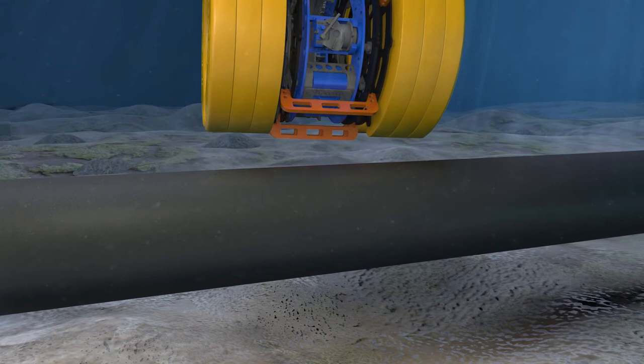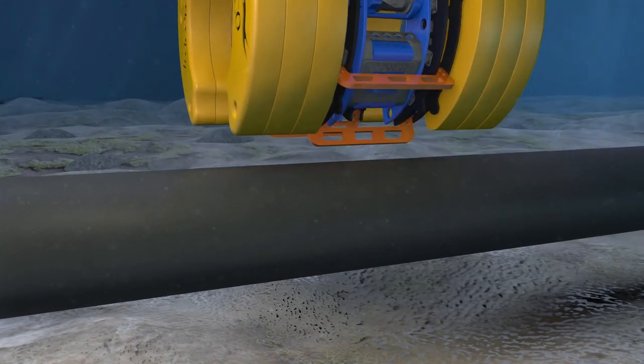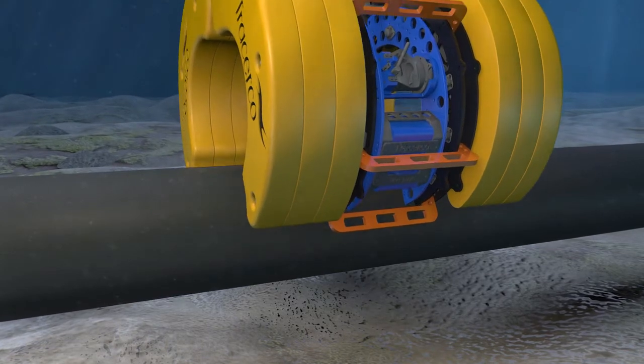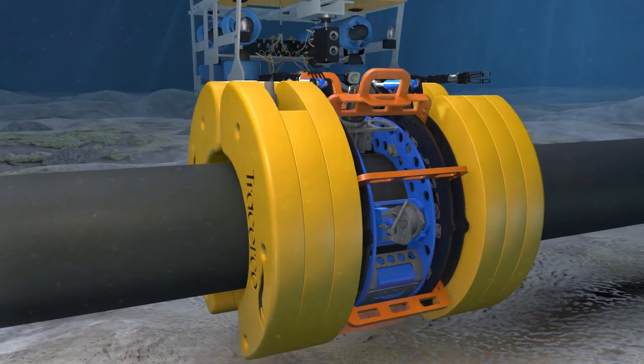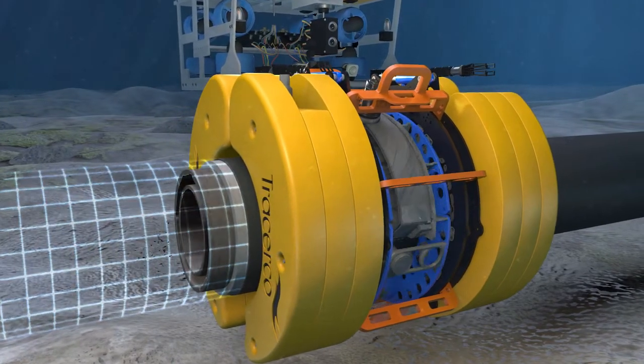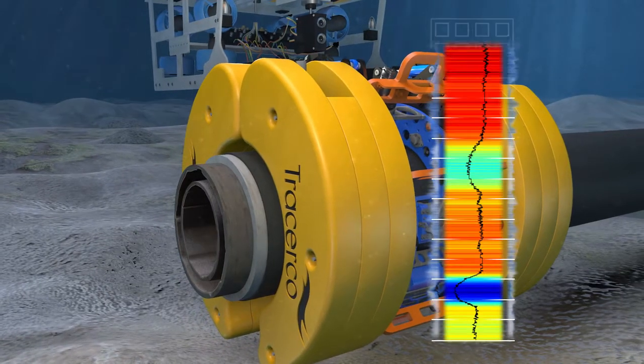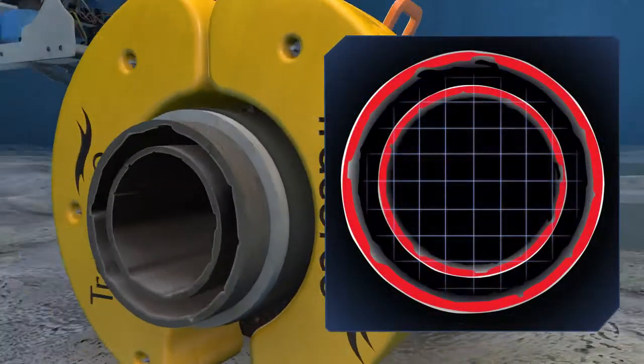Discovery can be deployed on insulated pipe to assess integrity of both internals. The technology is deployed using an ROV and the device clamps round the pipe. Using nucleonic technology, Discovery spins 360 degrees, taking a full CT scan of internal pipeline conditions.